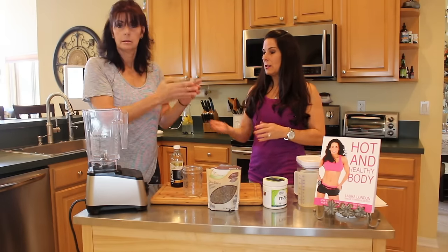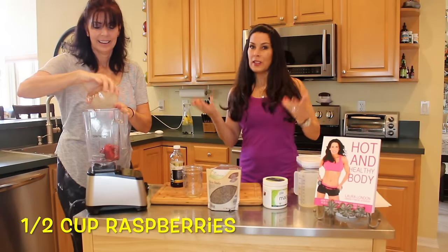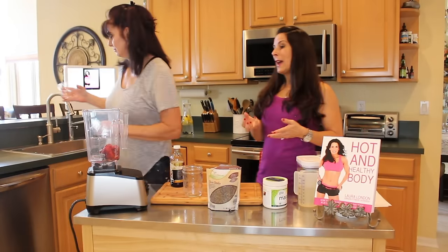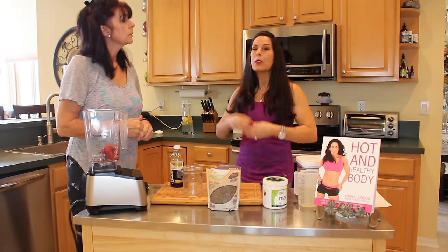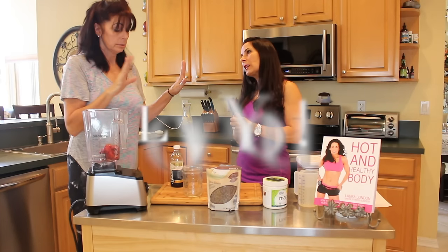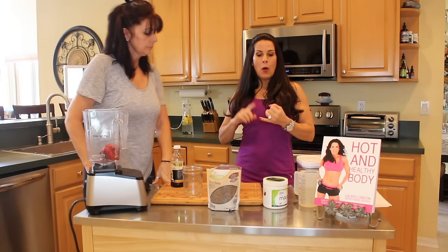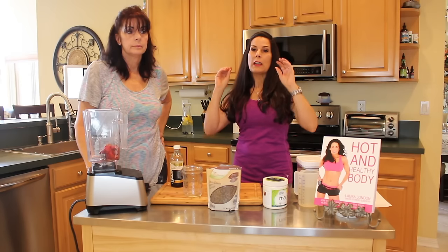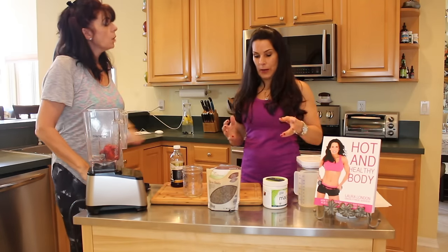We're going to take our raspberries and put them in the blender. Raspberries are gorgeous — they're red, they're high in antioxidants, and they will help you have beautiful skin. They're going to hydrate your body. There's no better way to start your day with a green smoothie — you're going to be getting in fruits, vegetables, and quality nutrition.